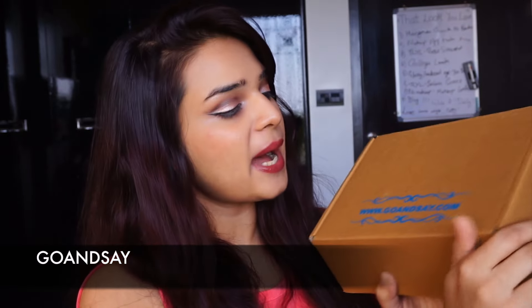Today I'm going to be unboxing this one over here by the brand Go and Say. Two things that really caught my eye was that it is India's first animal cruelty-free and non-toxic bath and body subscription box. With all the pollution and the makeup that we put on our face filled with chemicals, if your skincare is chemical-free and non-toxic, that's just the way to repair your skin. What can be better than that? This is their April subscription box and I'm going to go ahead and open it.